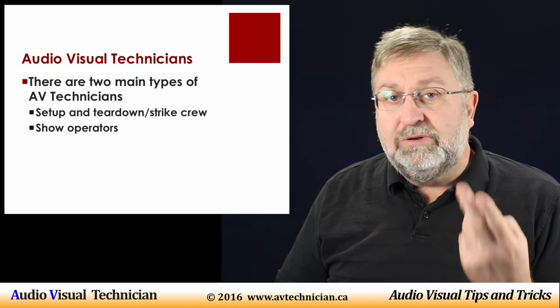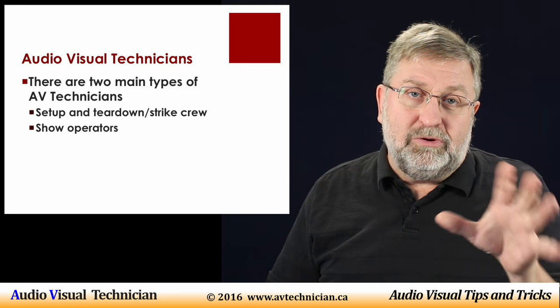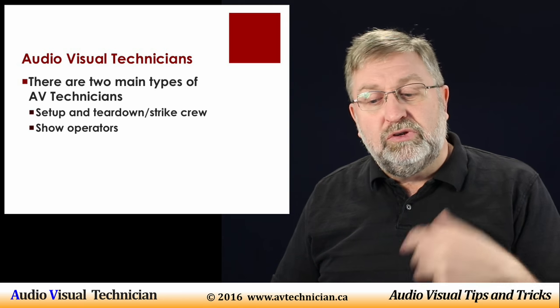Now there are really two types of AV technicians in the market. There's the setup or teardown crew, and then there's the show operators.